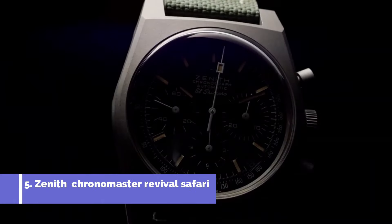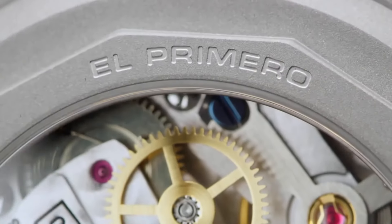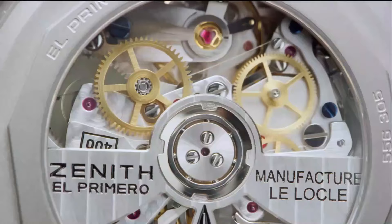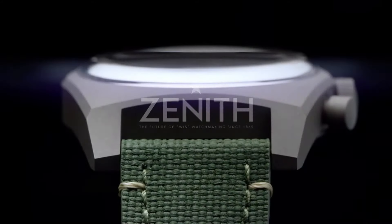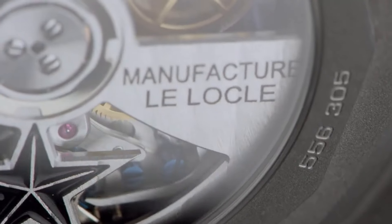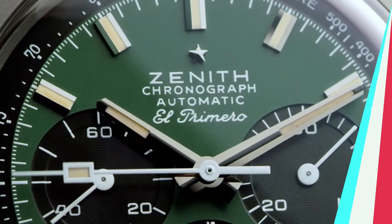Number five: Zenith Chronomaster Revival Safari is a testament to the brand's legacy of adventure and innovation. Inspired by the pioneering spirit of the past, this timepiece revives the iconic aesthetics of the 1969 El Primero A384 with a modern twist. Encased in stainless steel, the watch features a distinctive matte grey dial adorned with aged luminescent markers and hands exuding a vintage safari-inspired allure. With the legendary El Primero 400 automatic movement, renowned for its high-frequency precision, the Revival Safari embodies a blend of heritage style and performance, making it an ideal companion for today's modern adventurers.